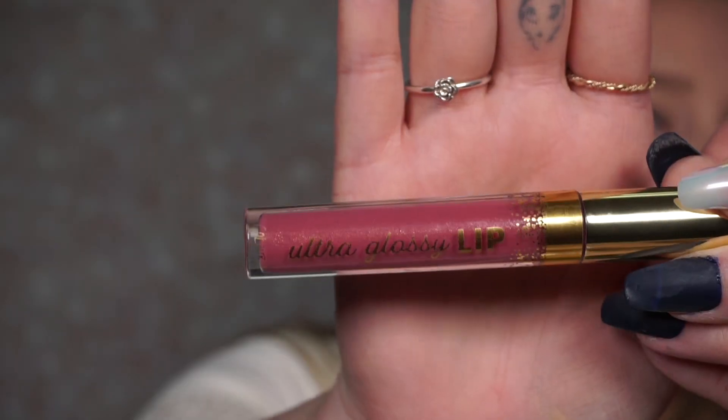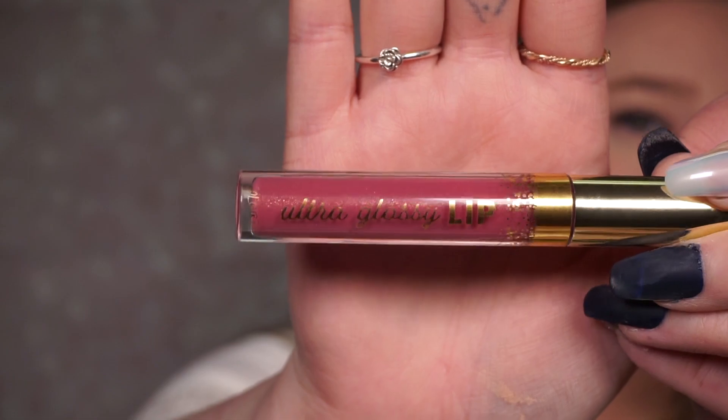Now that my face is pretty much done, I'm just going to put something on my lips. I have pretty bright lips naturally, so I'm just going to put on a gloss — the Ultra Glossy Lip by ColourPop. There's not much to say about this — just don't miss your lips.